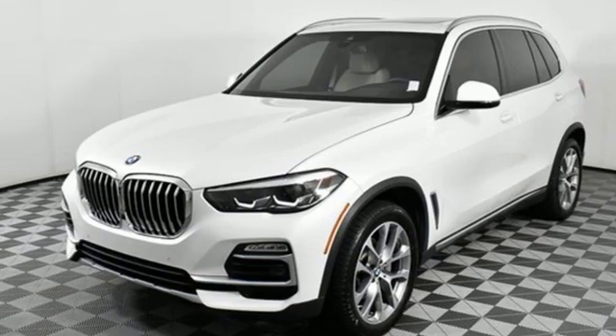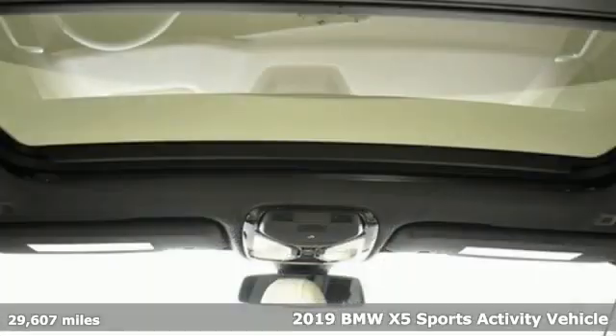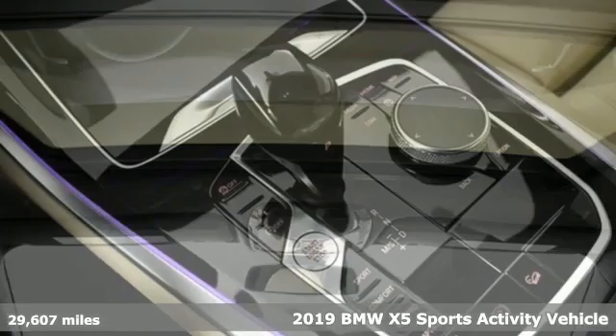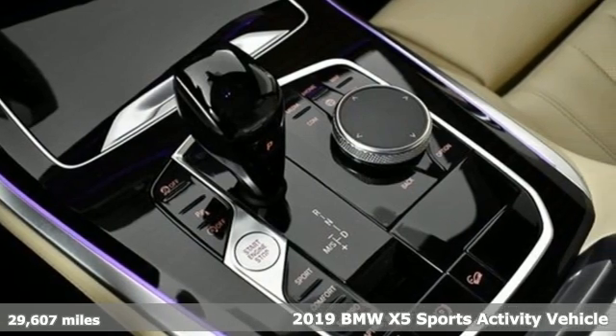It's a 2019 BMW X5. It takes luxury and you to new heights. It comes nicely equipped with features you'll love.